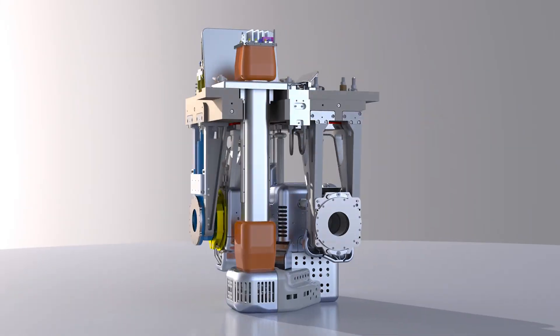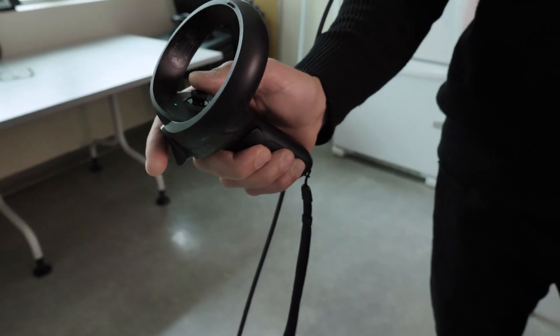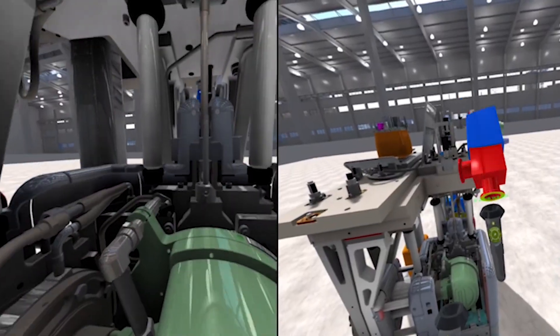We're currently evaluating virtual reality equipment. We intend to use it as a training tool, as well as a way of collaborating with researchers and institutions around the world.